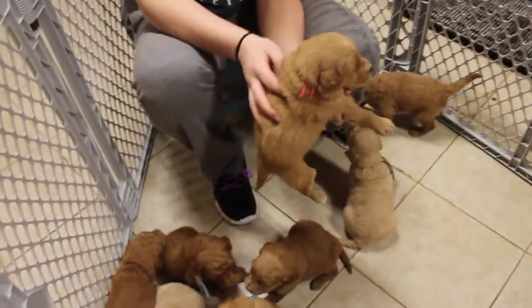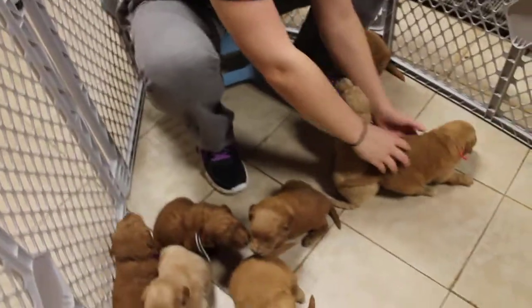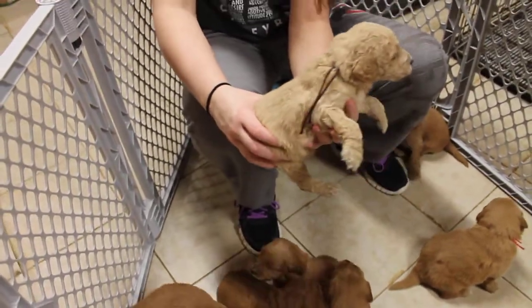This is the red ribbon male. This is the brown ribbon male.